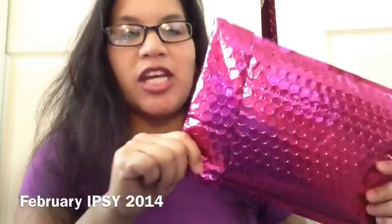I finally got my Ipsy bag. Today is Monday, February 24th, so it took forever to get my Ipsy bag this month. I'm pretty sure you saw everybody's Ipsy bag, but I just thought I'd share what I received for the month of February.